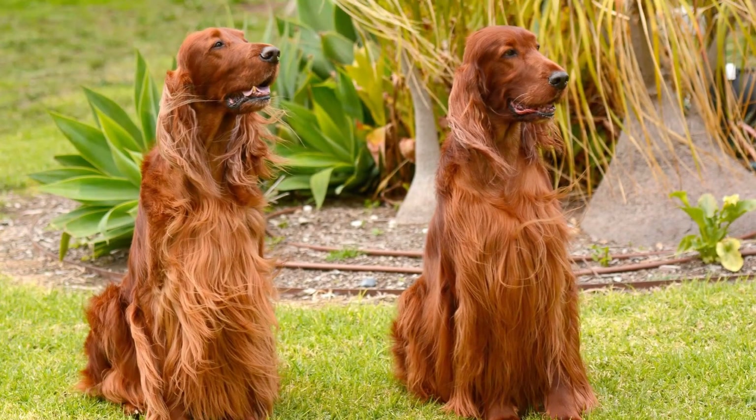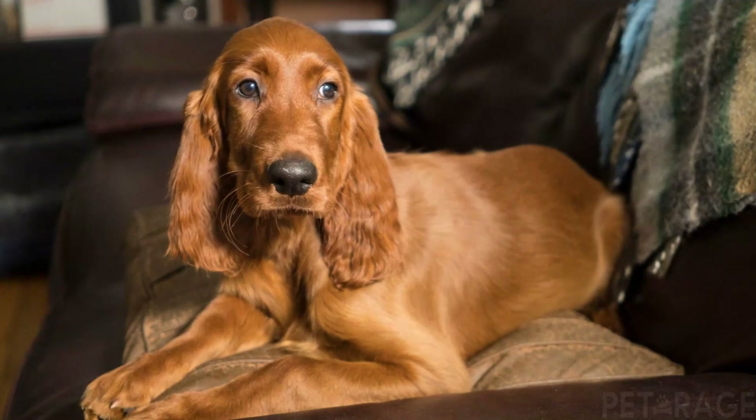They are widely known as good-natured, highly trainable dogs with a lot of energy. Because of their genuine good nature and their love of interacting with humans, they may not make the best watchdogs.